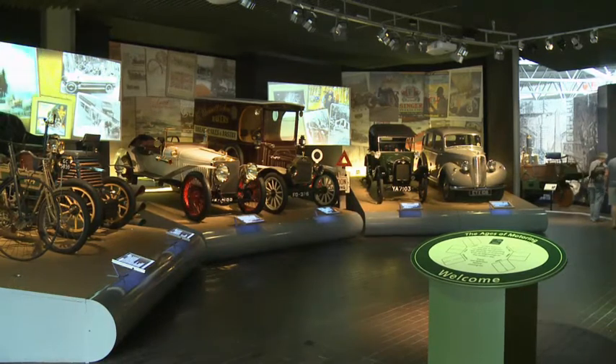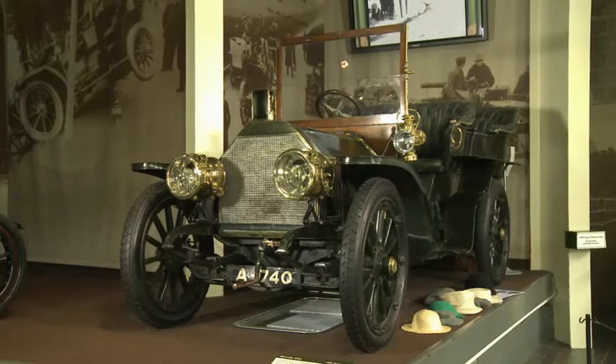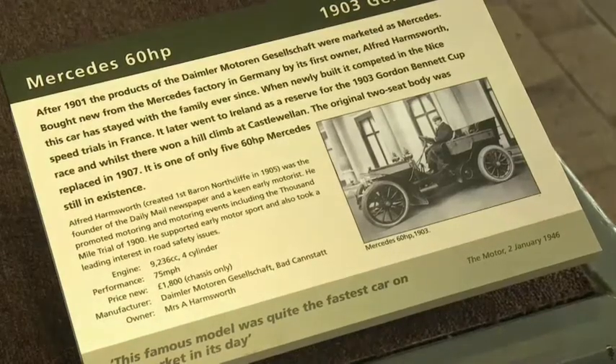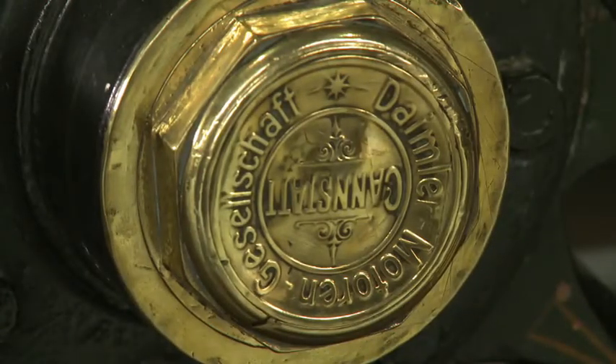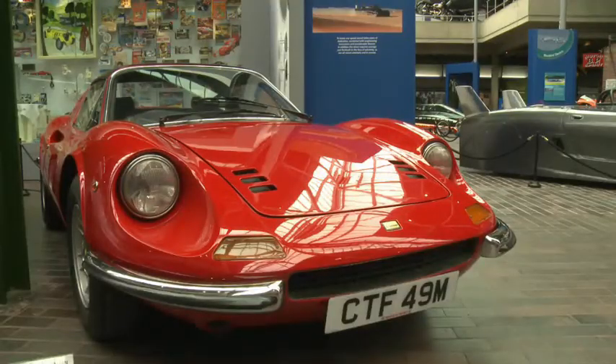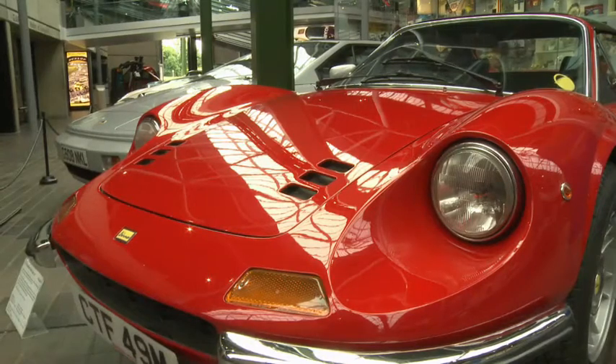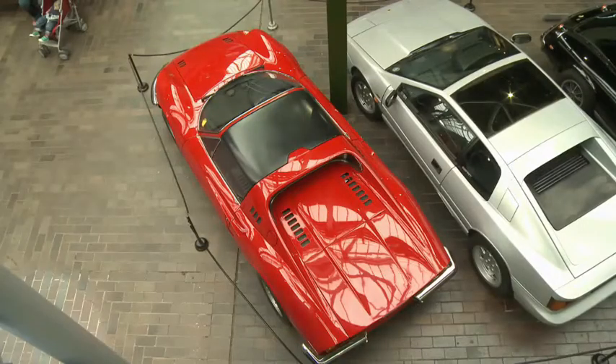These cars are from lots of different countries. This is a Mercedes 60 HP. It's a German car. It's 110 years old and it's black and gold. This is a Ferrari Dino. It's Italian. It's 40 years old. It's red and it's great.